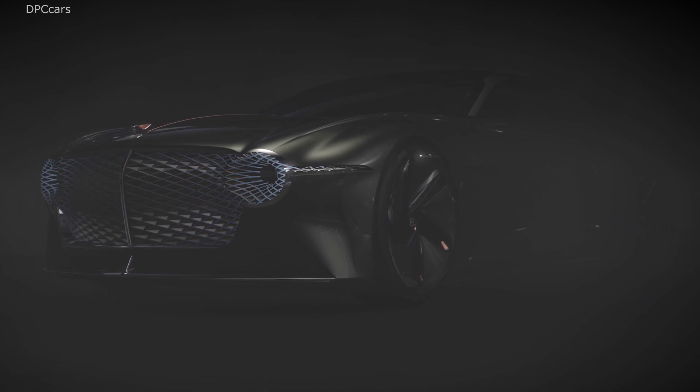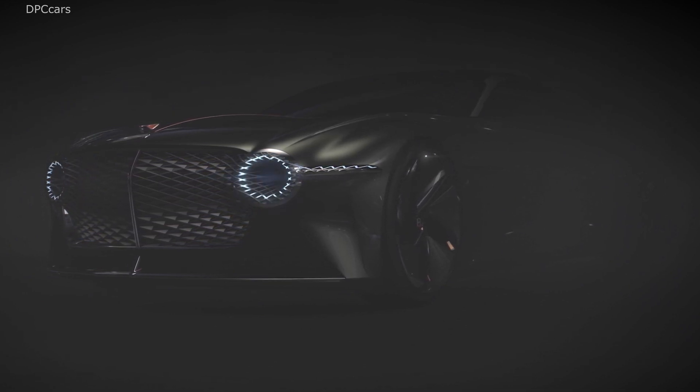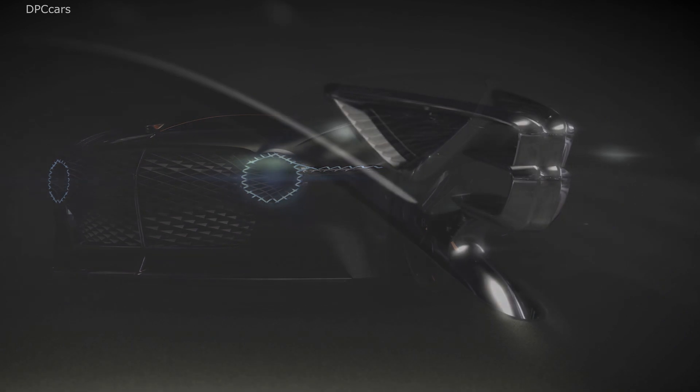Blending iconic Bentley cues with futuristic features, the EXP100GT concept has an imposing look. The massive mesh grille, made up of 6,000 LED bulbs separated by a slim piece of copper, gives the front fascia an unmistakable expression.